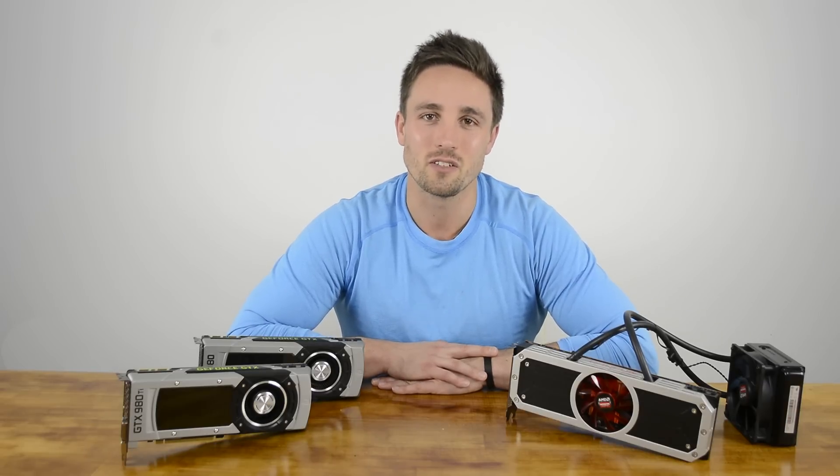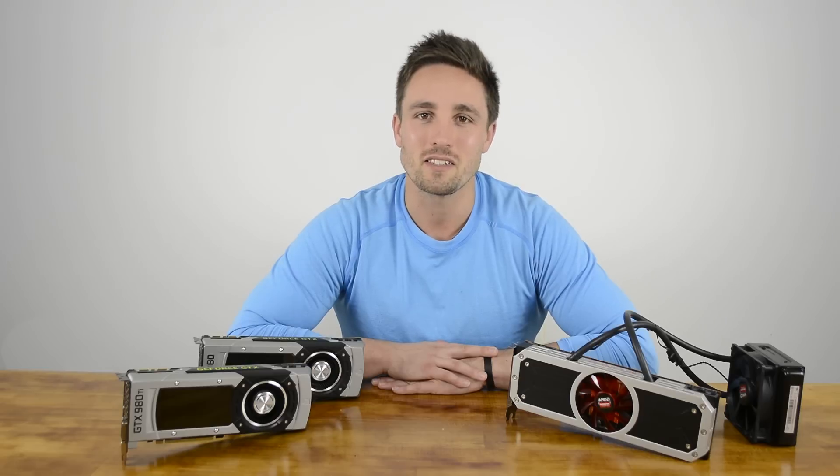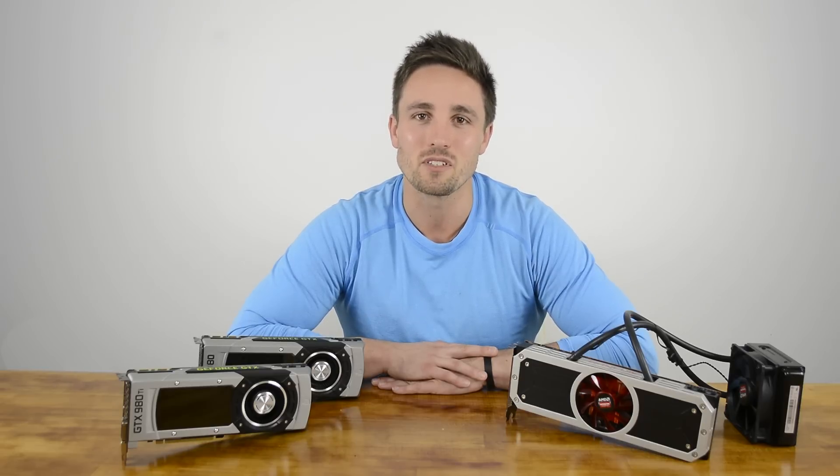Thanks for watching this exclusive first look and benchmark of the 980 Ti. Let me know what you think in the comments, hit like, hit subscribe, and we'll see you on the next one.